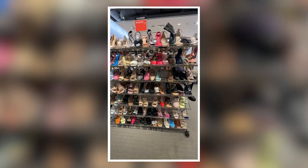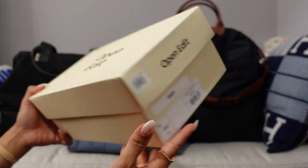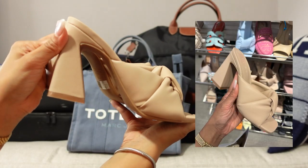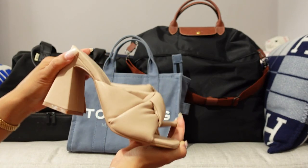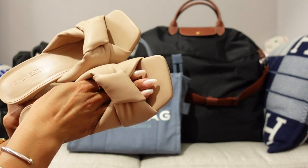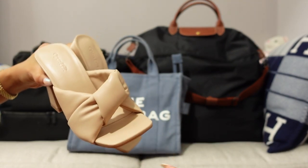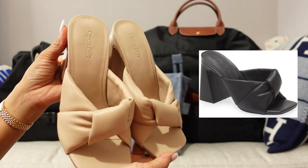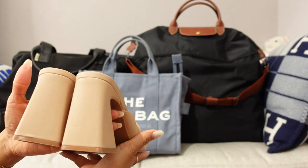I couldn't help going into the store — they have an incredible summer sale going on right now. I picked up this pair of Open Edit sandals that were on sale for just $39, so affordable I couldn't pass it up. I love this style — it's a block angled heel with a knot front and they just hug your feet on the sides. They are so comfy and flattering. I got them in beige but they're also available in black.